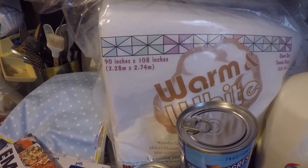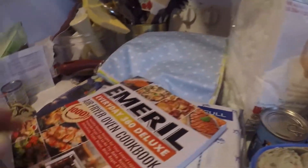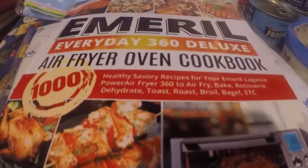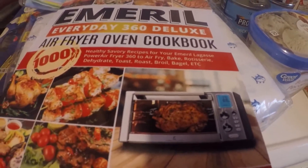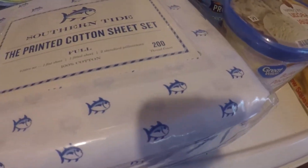I needed some bedding to make another quilt. With my new air fryer I've ordered a cookbook — it's an Emerald air fryer cookbook with 1000 recipes. This is from Amazon. And I bought cheat sheets.